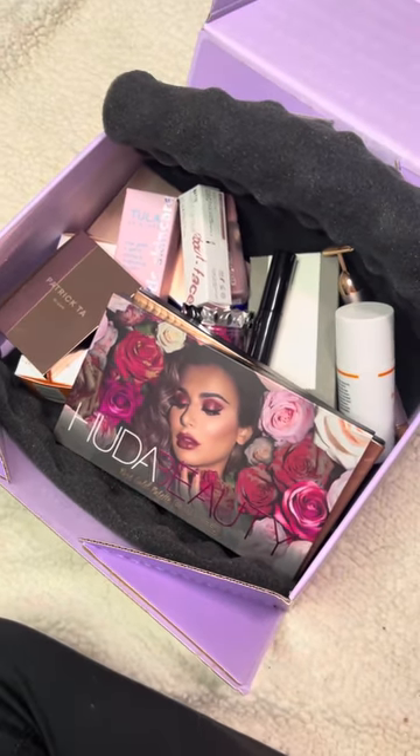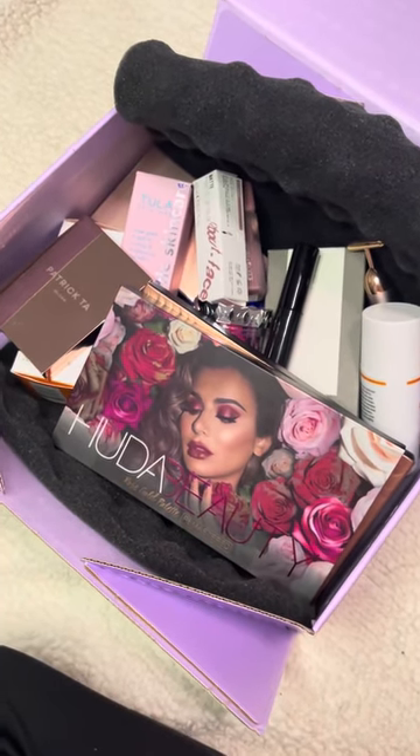Subscribe to my channel where I'll be giving a full review of all the products I received in my Ipsy Glam Bag X.